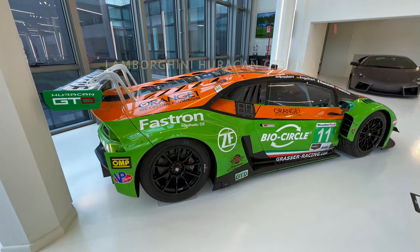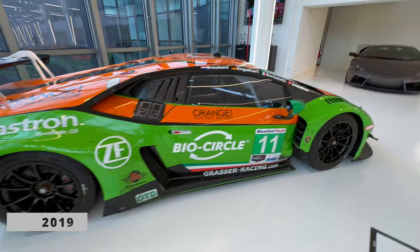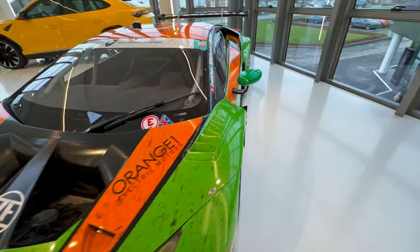Here we have the Huracán GT3 Evo and there are only 51 units made from this one. It's in production from 2019, I think. I love this kind of sport car and all those aerodynamic shapes you can see here, and the highlights and the painting and everything.